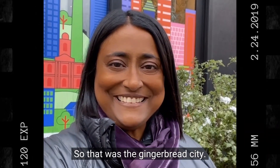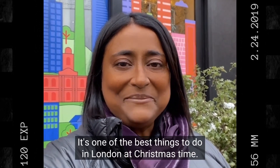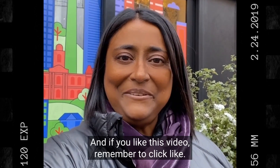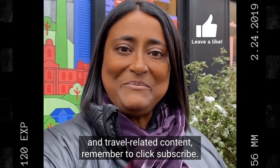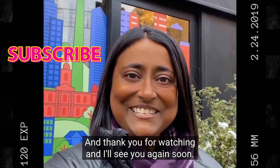That was the Gingerbread City — how cool was that! I really enjoy it every year; it's one of the best things to do in London at Christmas time. If you like this video remember to click like, and if you want to see more travel and travel-related content remember to click subscribe. Thank you for watching and I'll see you again soon.